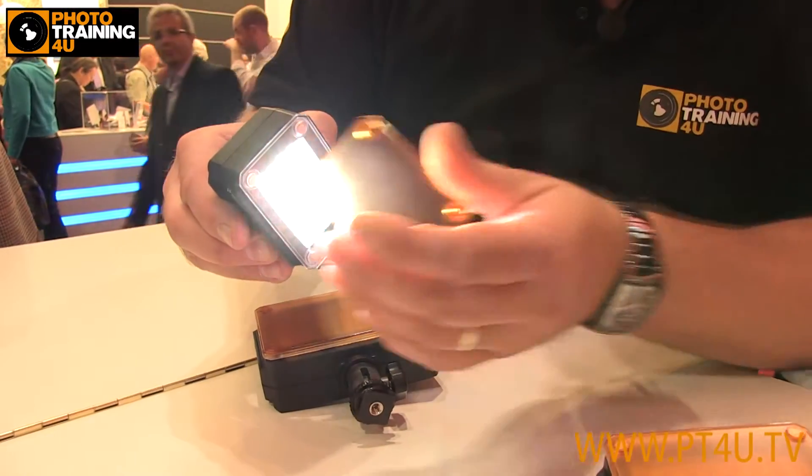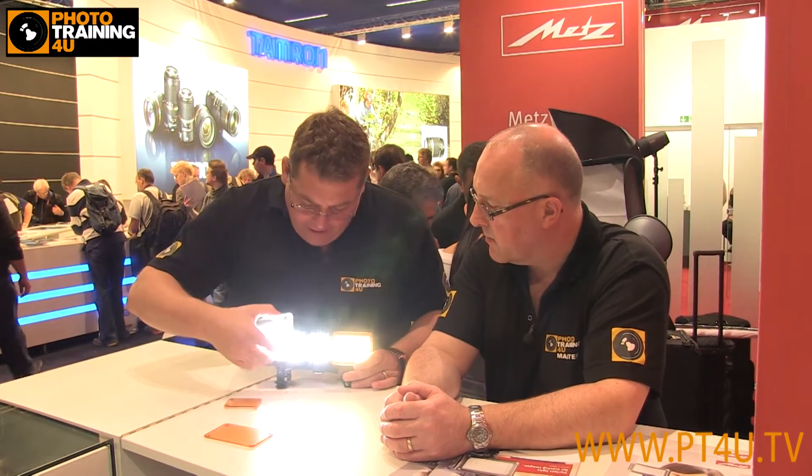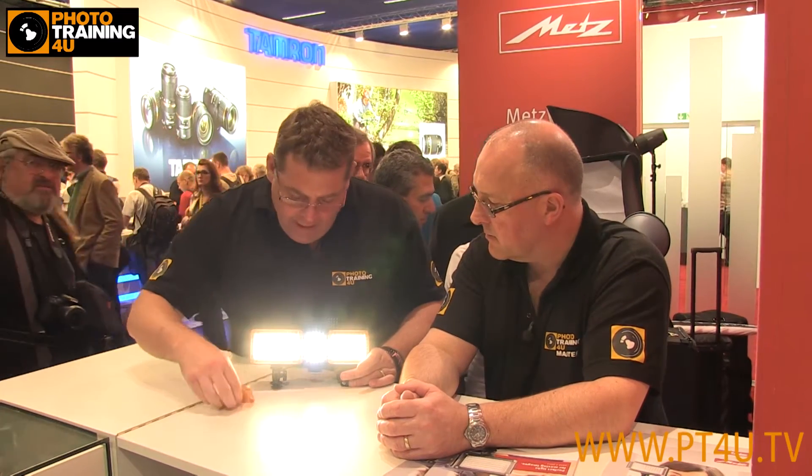The diffuser caps are included in the price, which is really nice. We've also got color correction — the CTO gel — so if we're using it in a tungsten environment, we can correct the white light coming from the LED. That is a really nice inclusion.